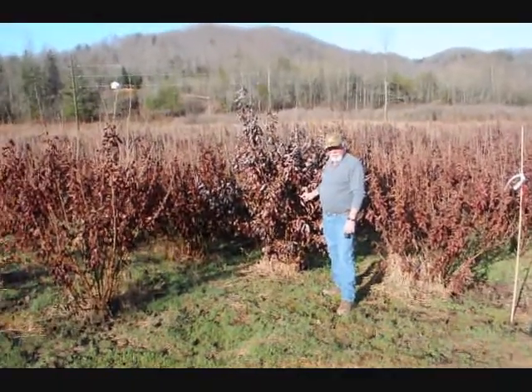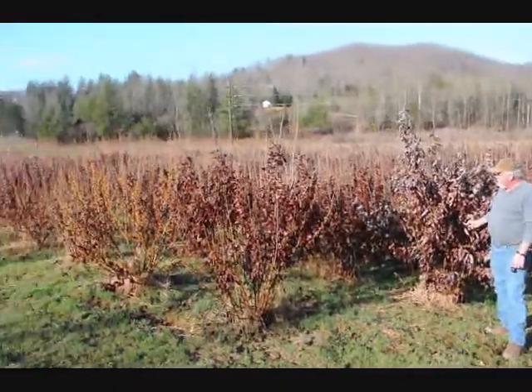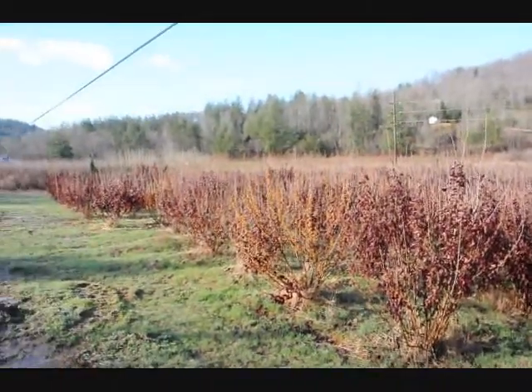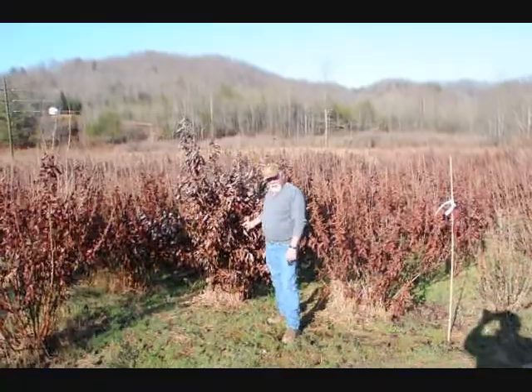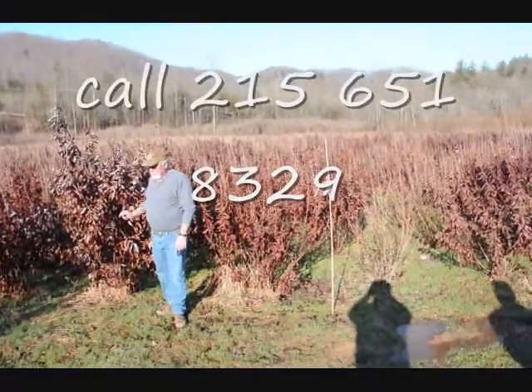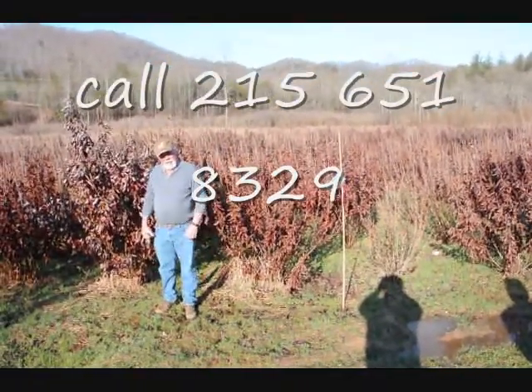This is a block of witch hazel vernalis. They run anywhere from about 4 to 5, up to 7 to 8, and some 8 to 9 down in the lower end. Beautiful heavy block, very nice plants, good native trees.